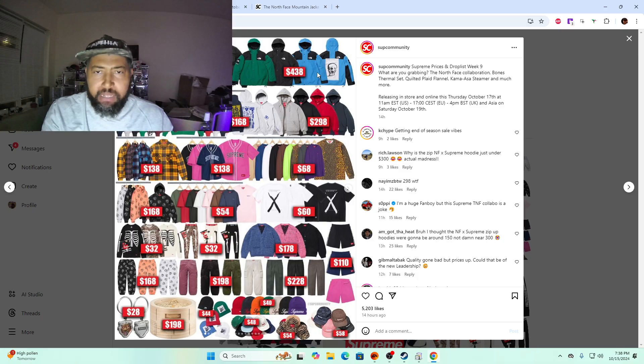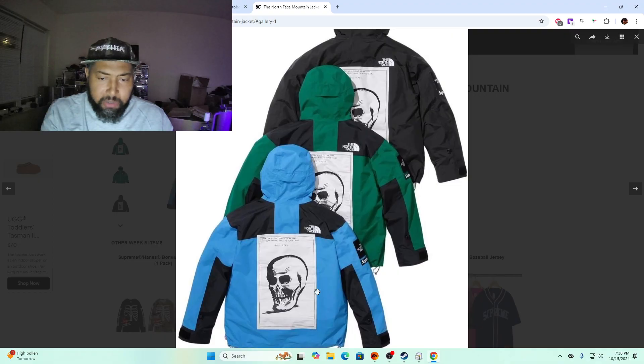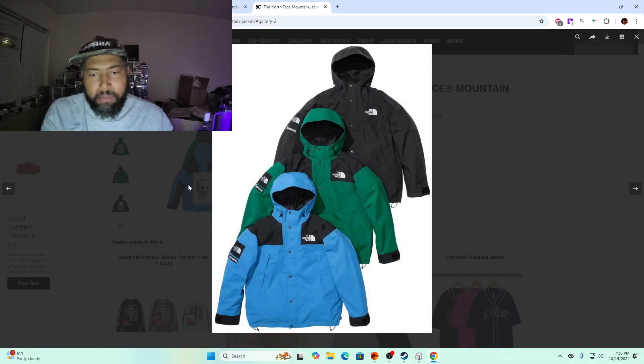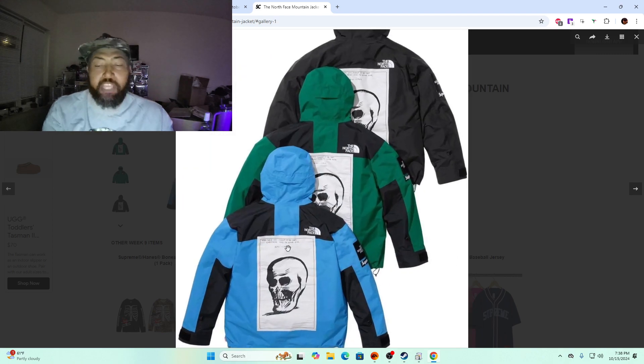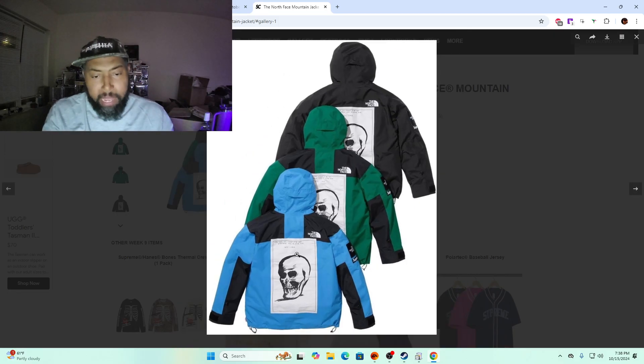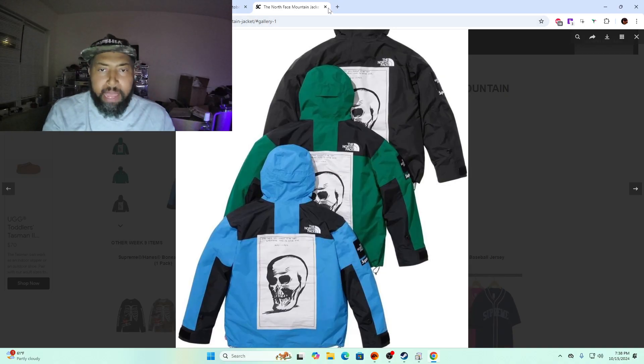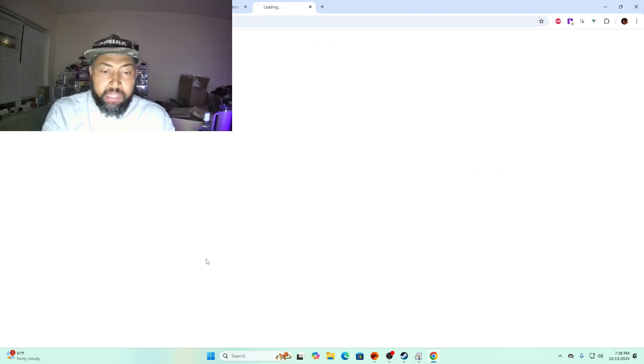Raymond Pettibon Supreme North Face mountain jacket — I'm not sure on the pricing, I think mountain jackets are usually lower than Nupsies. I don't like this design — the skull is just plain. You got the front plain and then whatever is on the back, whether it's a patch or screen printed, it just looks boring. I can't ride with it.